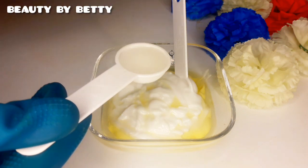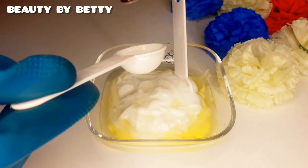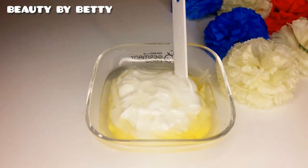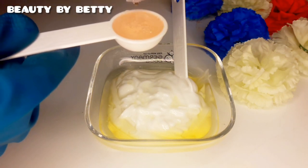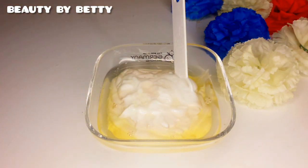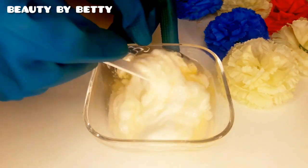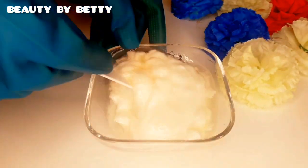To top it all off, I'm adding a tablespoon of Bio Oil to the mixture. Bio Oil helps eliminate stretch marks, scars, hyperpigmentation, and discoloration on the skin — it's very effective. Make sure to add this to any of your pro mixings to help prevent stretch marks and other reactions. Now I'll go ahead and mix everything thoroughly together.